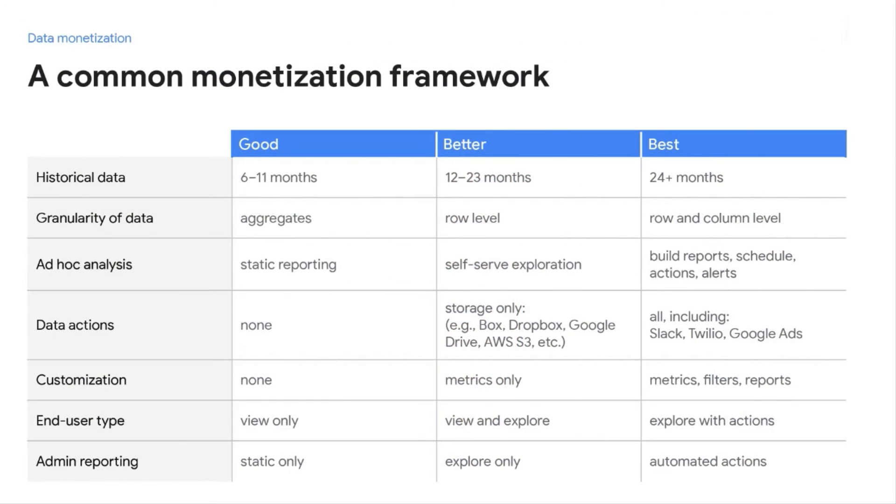Here are examples of how you can think about tiering out your data offerings. In the good tier, you might have a shorter time horizon — maybe 6 to 11 months of data, likely aggregated, with end users limited to consuming reports. As tiers advance, time horizons expand to 12–23 months or 2 years-plus, users can drill into KPIs to answer follow-up questions, and unlock higher value reports like peer comparisons. In mid and higher tiers, users can create their own metrics and automate scheduling to sources like Dropbox, Google Drive, Twilio, or Slack.